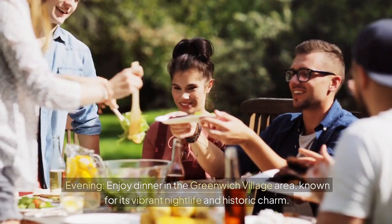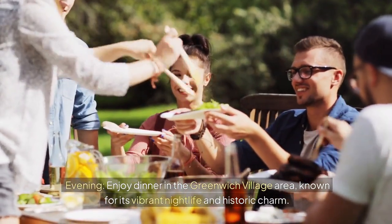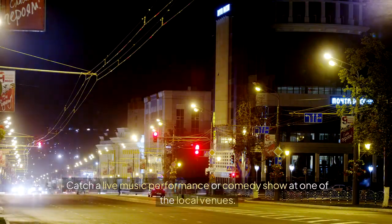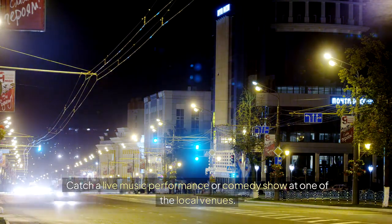Evening — enjoy dinner in the Greenwich Village area, known for its vibrant nightlife and historic charm. Catch a live music performance or comedy show at one of the local venues.